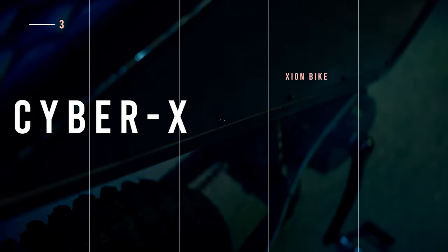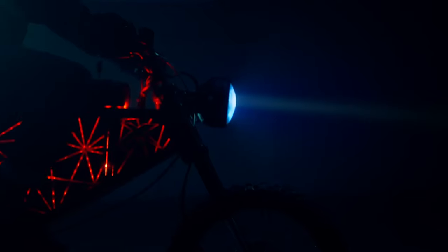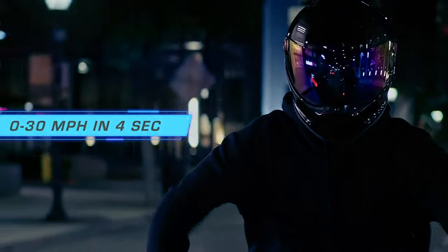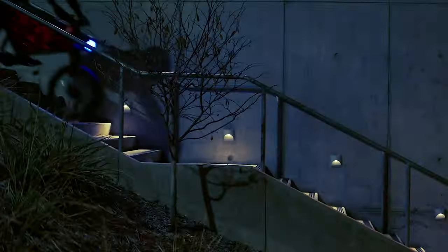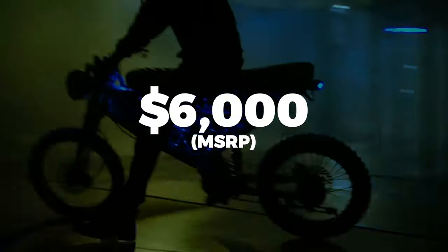With over 1.1 million dollars in funding on the Indiegogo platform, the Cyber X by Scion Bike might be one of the most talked-about electric mopeds coming in 2023. The 15-kilowatt mid-drive motor delivers heart-accelerating instant power, with a 0-to-30 time of 4 seconds and a top speed of 50 miles per hour. The 72-volt battery comes stock with 32-amp hours of battery reserves, but can be upgraded to 50-amp hours for a small fee. The Cyber X comes in three sizes and retails for $6,000.